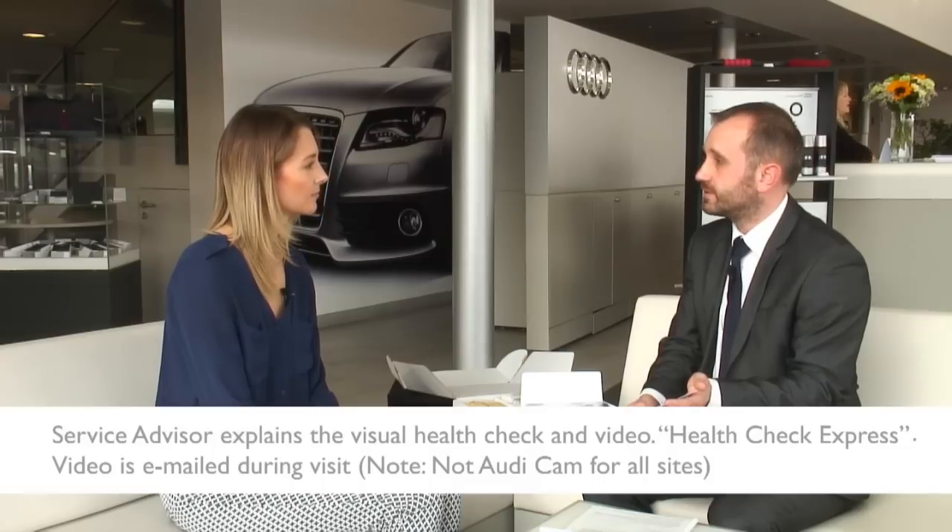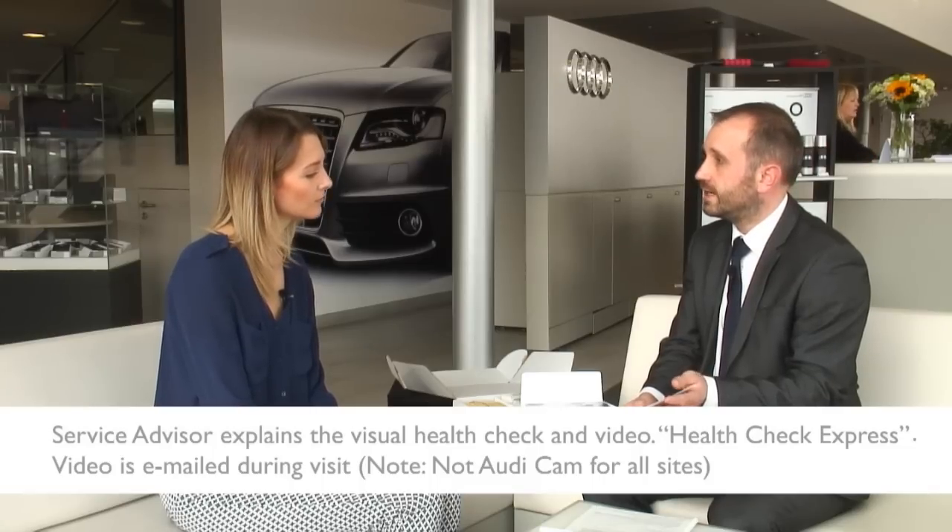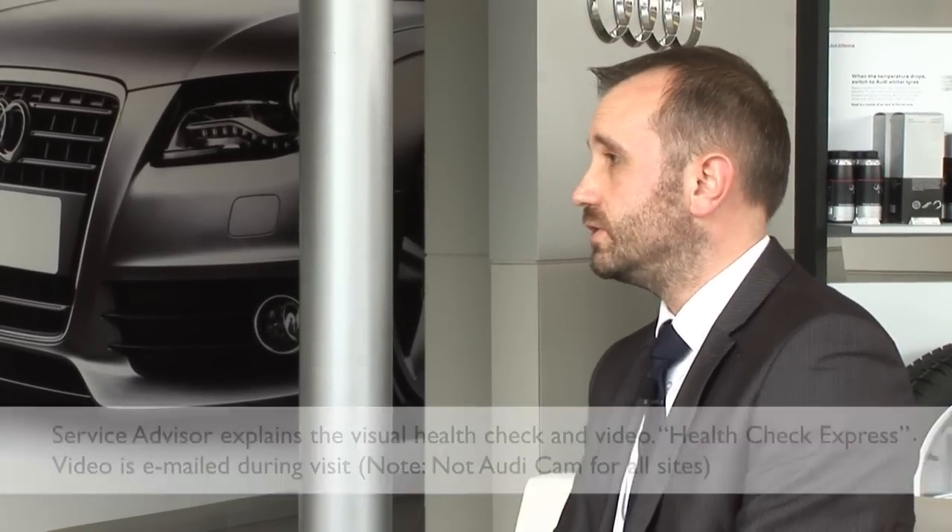While your car is with us, we will carry out a free visual health check, also followed by a short video clip of your car called the Audi Cam. The technician will do a check over the vehicle and point out any issues or concerns found on your car. He will then video these and send them directly to your phone, email address, etc., so you can view the image at your own leisure. The service advisor will then contact you to discuss the video in more detail and advise you on any work that needs to be done.